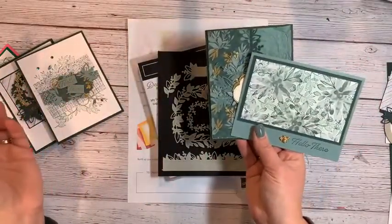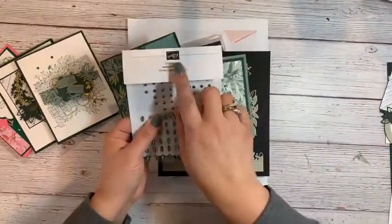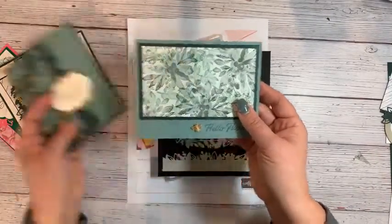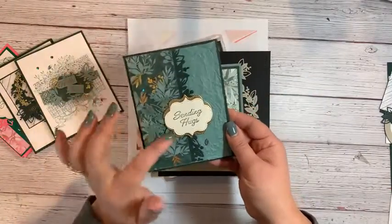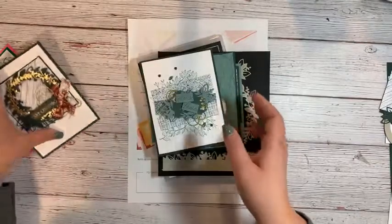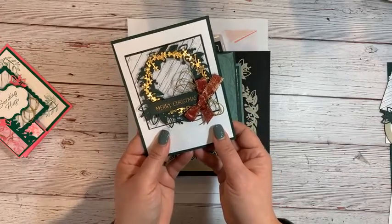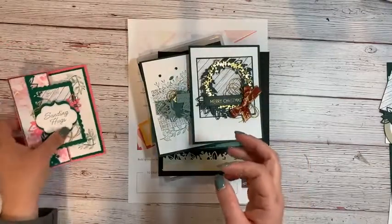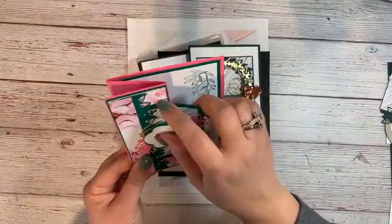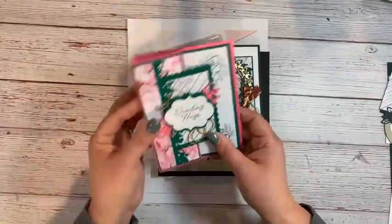These are the projects included in the class. It includes a half package of designer series paper, a full package of garden gems, and with the level one basic class, two setups to make each of two cards. Everything's cut out, all die cuts are done for you — all you have to do is add some stamping. We also made this lovely card last week, and then today we're making one more. You'll have the option to make it into a card or a home decor piece.